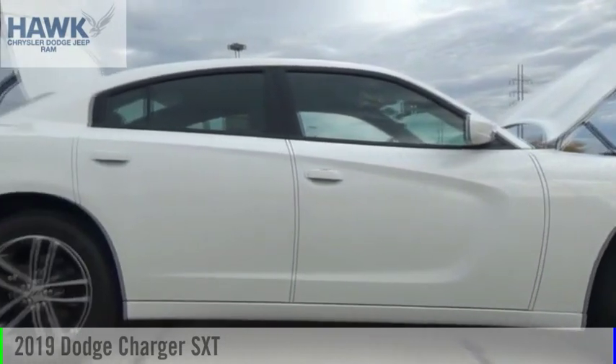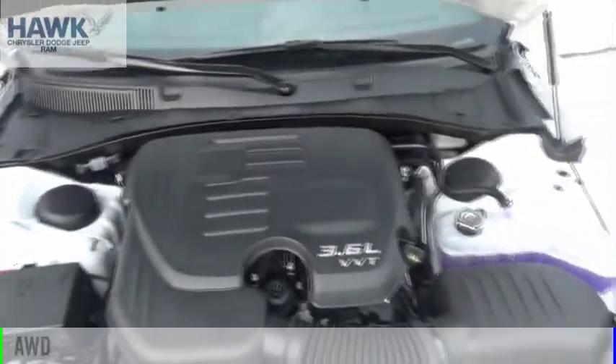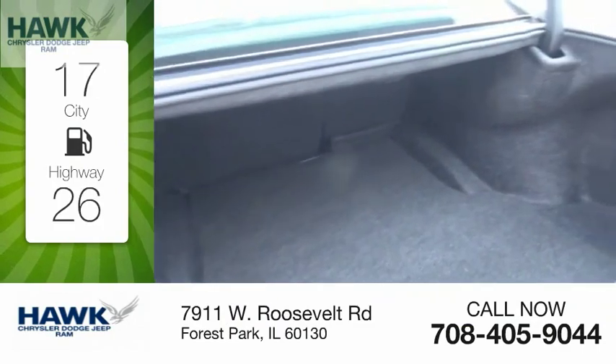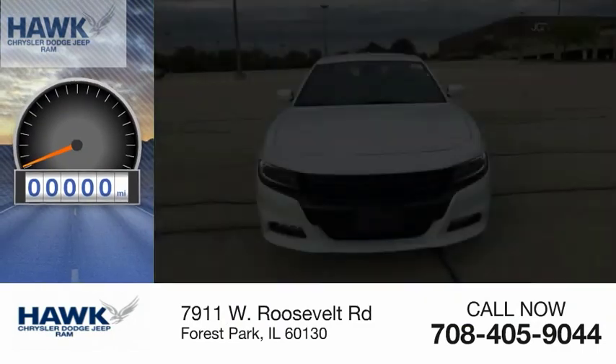You are going to love the 2019 Charger. This vehicle is powered by an all-wheel drive six cylinder 3.6 liter engine with great fuel efficiency, saving you money by requiring fewer trips to the gas station. This vehicle has less than 100 miles.